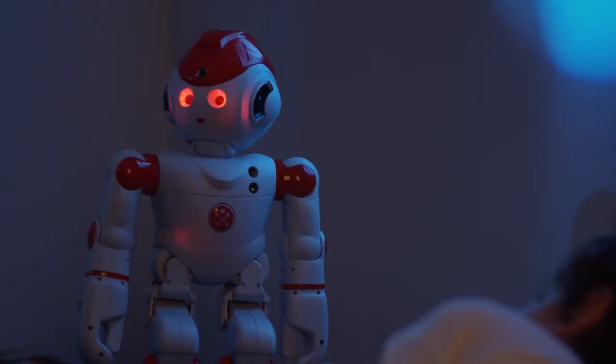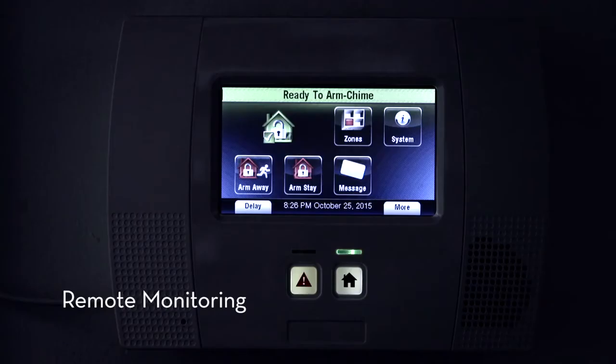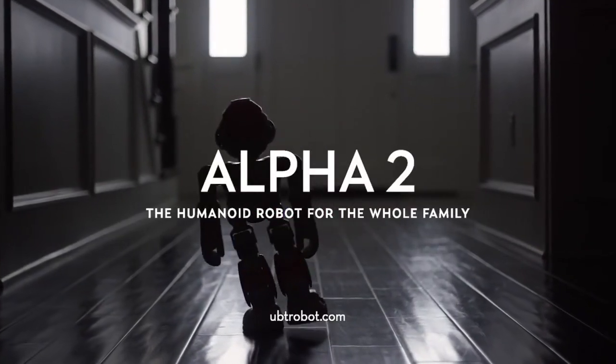Good night to moms and dads. Good night, light. And good night, locks. Good night, David. Alpha 2 — make him a member of your family today.